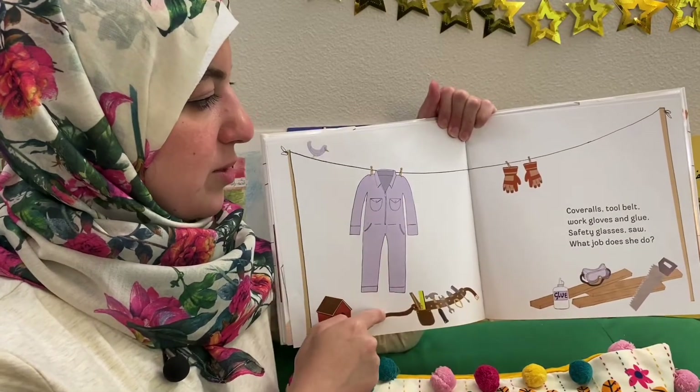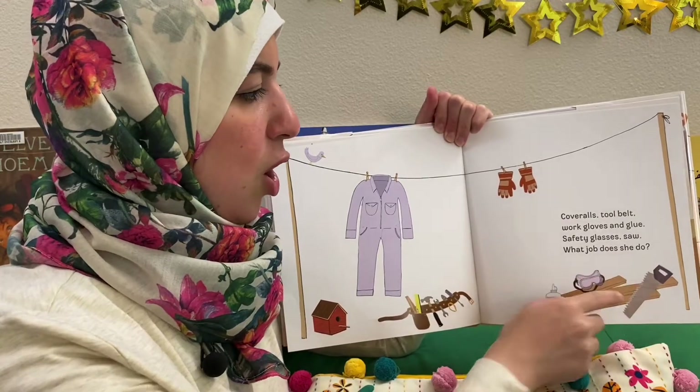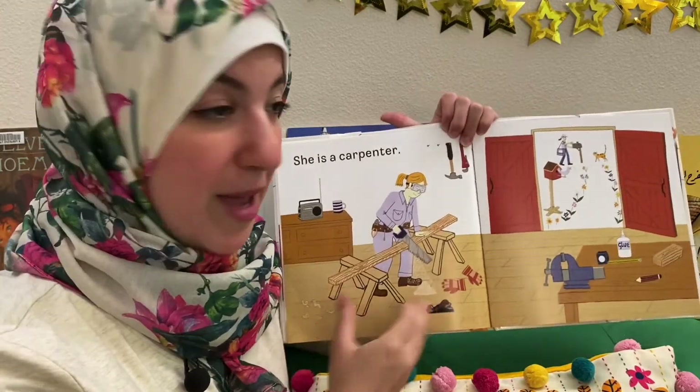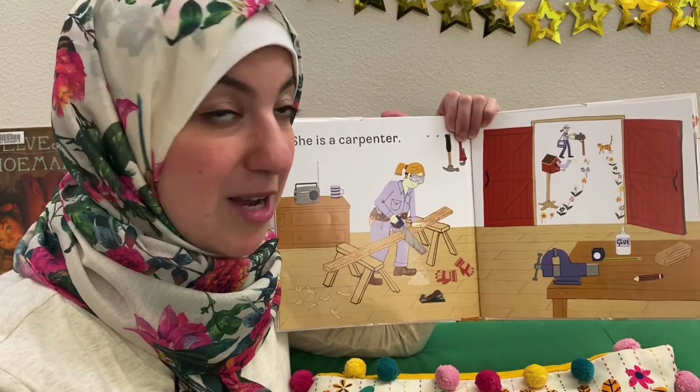Coveralls, tool belt, work gloves and glue, safety glasses, saw — what job does she do? What do you think? She is a carpenter. A carpenter is a person who works with wood, who can make things out of wood.